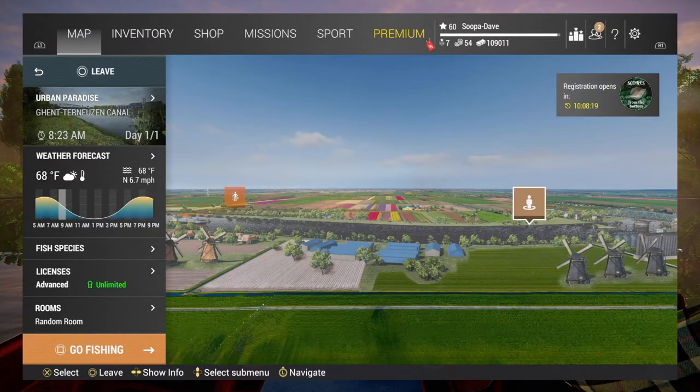Welcome back folks to Fisher Planet. Today I'm going to be showing you how to catch a unique Eel at the canal in Netherlands. I'm going to show you both ways — lure and bait.